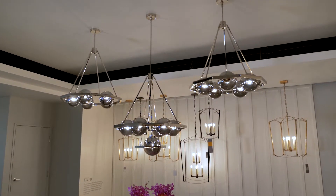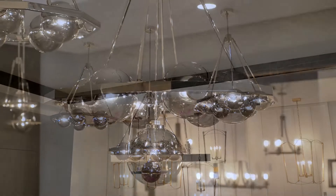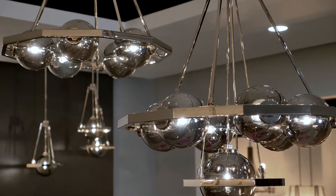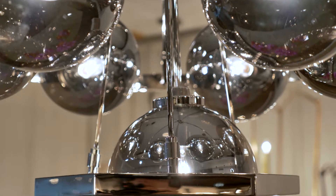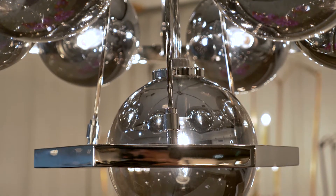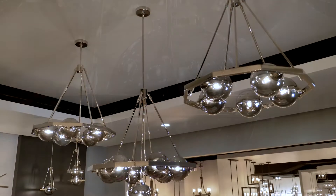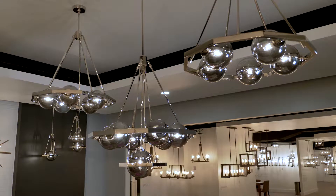The Harper by Feiss is a modern beauty, with light glowing through plated smoke glass globes that float within an angular, polished nickel frame. Machinery inspired hardware holds each globe in place and is crafted using a special technique called knurling, which delivers an authentic industrial look and feel. The collection includes a 7-light and 5-light chandelier and a 1-light pendant.